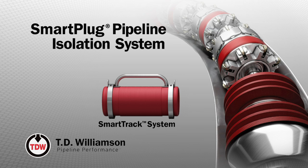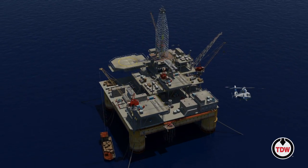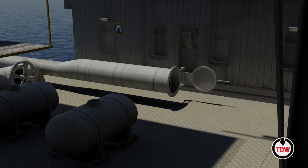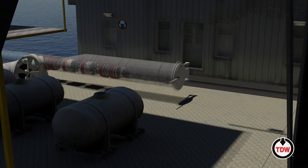The Smart Plug Pipeline Isolation System from TDW provides bi-directional pigging functionality through both fixed and flexible pipelines. Operated by remote control, the Smart Plug system can be used in 8-inch to 48-inch pipelines with any pipeline content or medium.